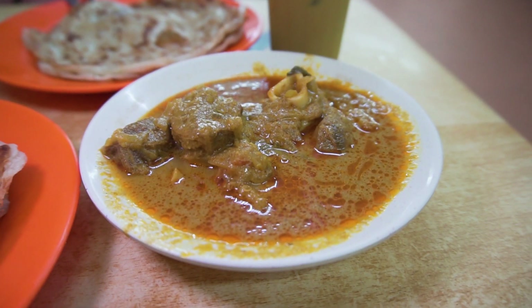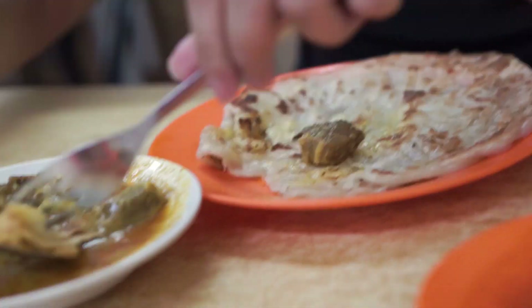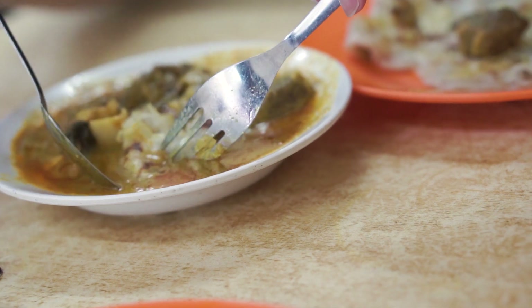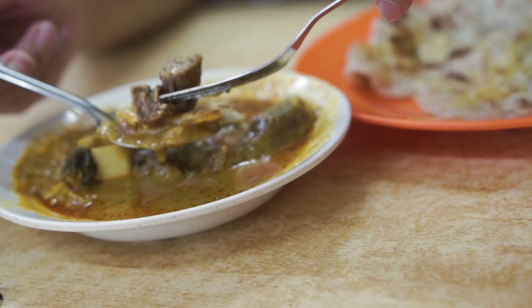The mutton meat literally just breaks apart and melts in your mouth — it's that soft and tender. The flavors are so soothing, not gamey at all. If you're a mutton lover, you're gonna love this curry. It's so rich and flavorful, and it matches very well with the roti. Usually I eat mutton curry with rice, but this goes really well with roti canai. The teh tarik is a little bit sweeter, so it kind of balances everything out — it's such a good combination.